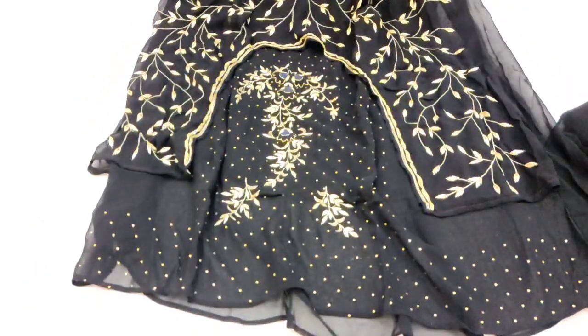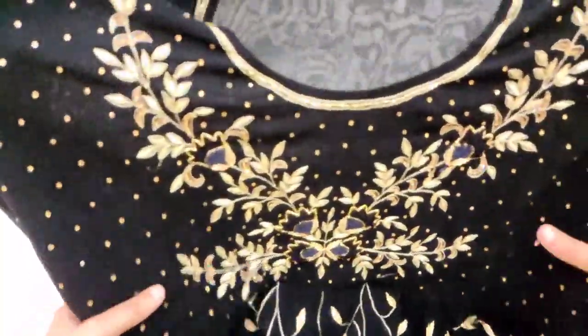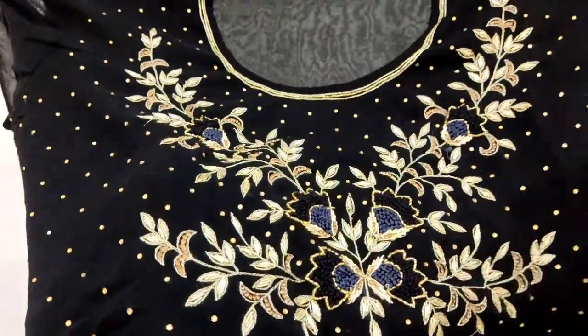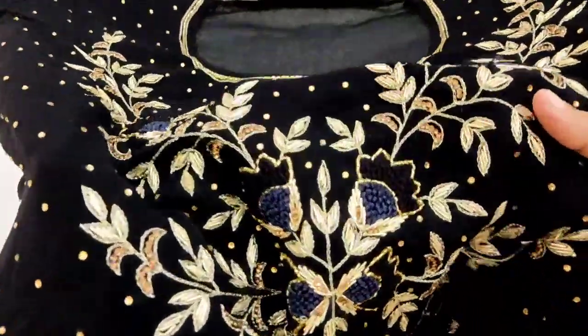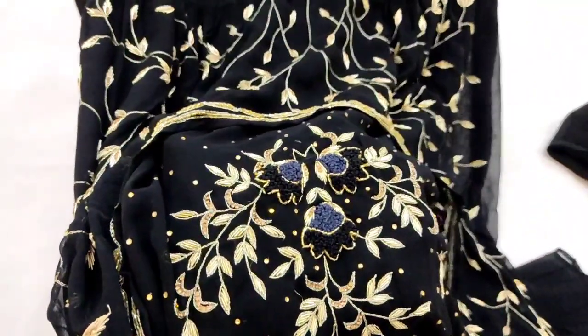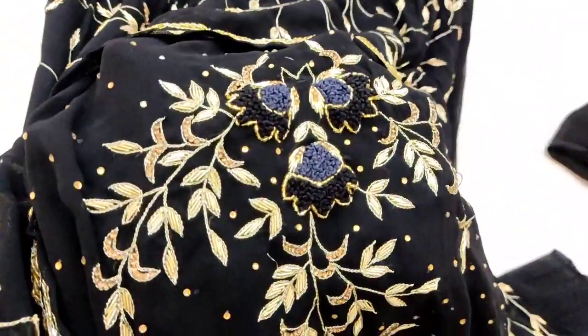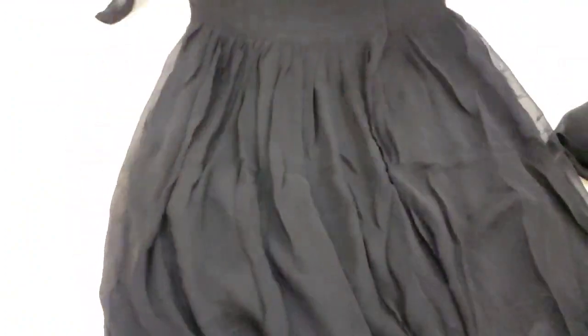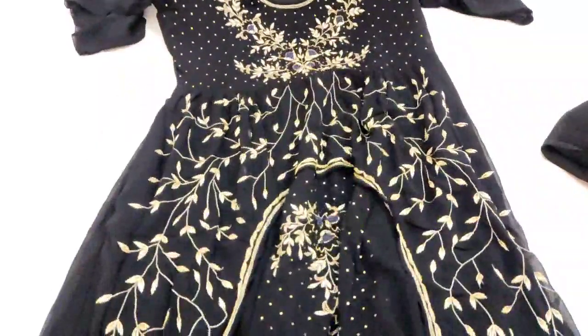Yeh dress aaram se triple XL size mein aa jayega. Close-up mein embroidery dekhen — zoom mein dikhaa rahi hoon. Isme leaves designing di gayi hai with dabka work aur resham work. Bahut achha pattern hai, bahut decent style hai is dress ka — aur yeh pura aapko stitched milne wala hai.